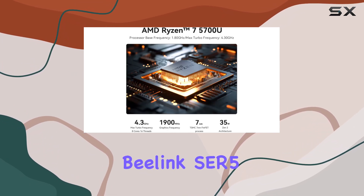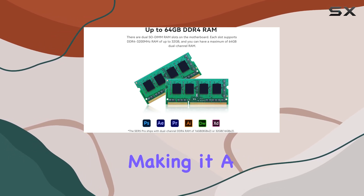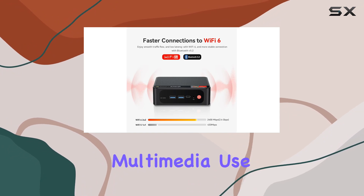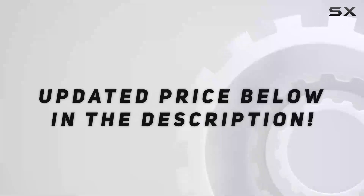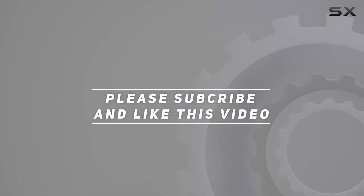In conclusion, the Beelink SCR5 mini PC excels in both performance and versatility, making it a top choice for personal, business, education, and multimedia use. Experience the power of compact computing with the Beelink SCR5 today. Check out the video description for the updated price, and thank you for watching.